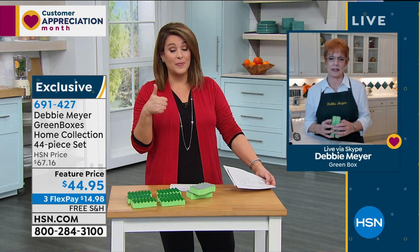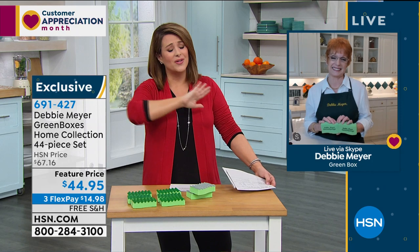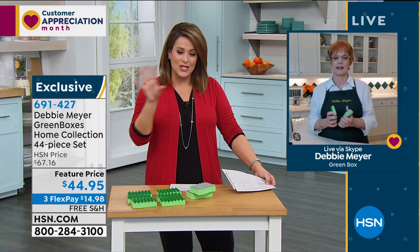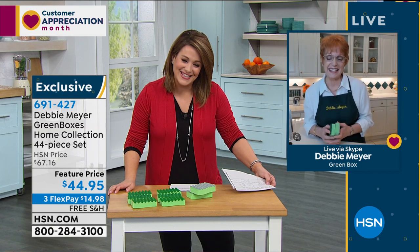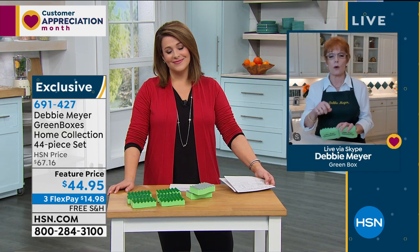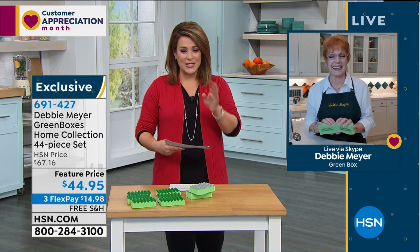Read the reviews - they really work. You want to go to the supermarket as little as possible these days, so go ahead and store in these. It's about keeping your fresh foods fresh longer. Thank you so much Debbie - everybody be well, be safe. Place your order at 691-427.